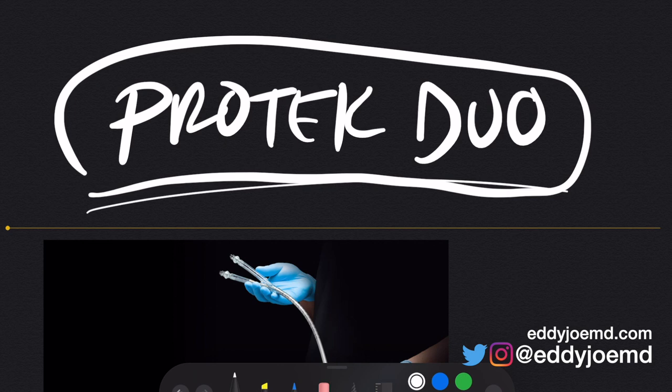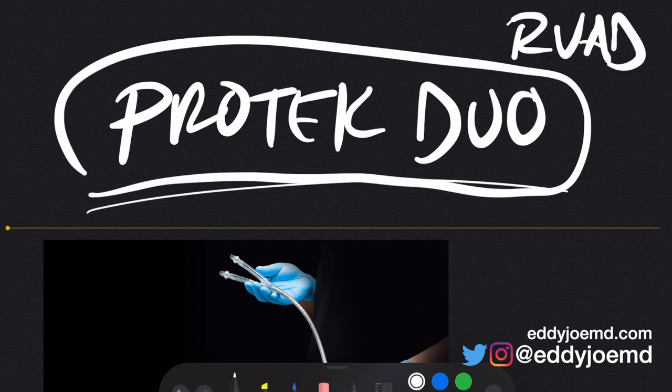This device, the ProTec Duo, is made by Tandem Life — I think they have a new name now called Levanova. It is what we call an RVAD. RVAD stands for Right Ventricular Assist Device. It is placed by an interventional cardiologist, an advanced heart failure cardiologist, or it could be placed by intensivists or other people who have specialized training with this device.